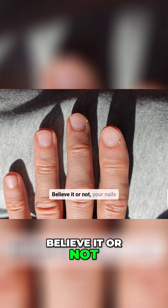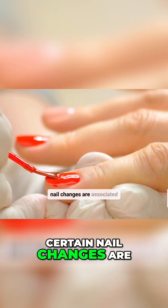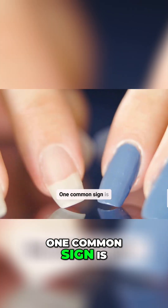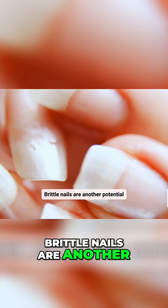Believe it or not, your nails can also provide clues about your kidney health. Certain nail changes are associated with kidney disease. One common sign is half-and-half nails, where the lower portion of the nail is white and the upper portion is brown. Brittle nails are another potential indicator.